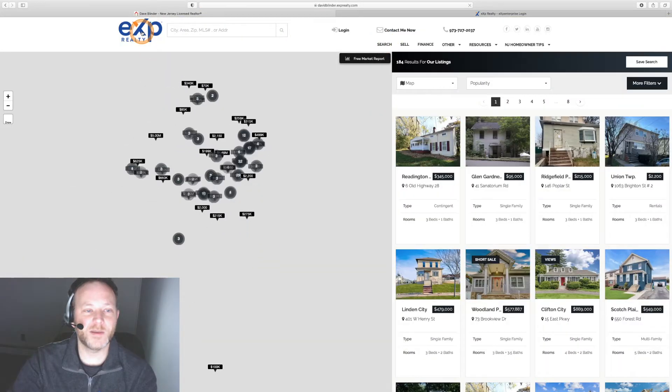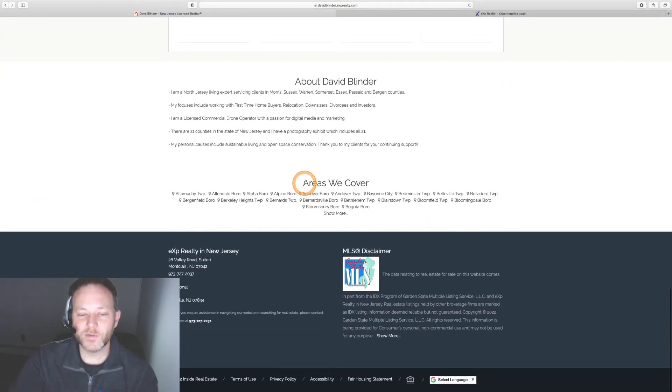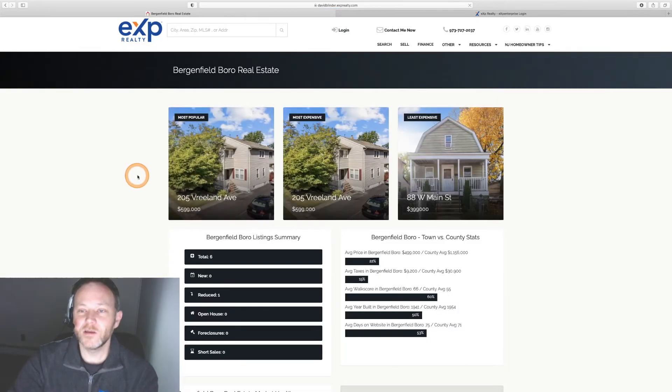Let's go back to the home page for a second. Scrolling all the way down to the bottom, it's pulling town names from your MLS of all the areas potentially covered. These are interactive town names that your clients can click on, or you can email or text these out. I like to text clients because people have a lot of junk mail, so texts often have a good response rate. Clicking on one of those town names brings up almost a miniature market report of sorts.